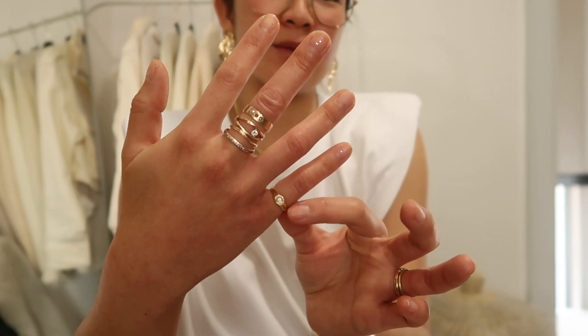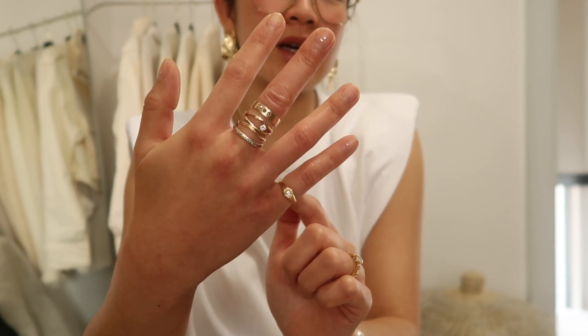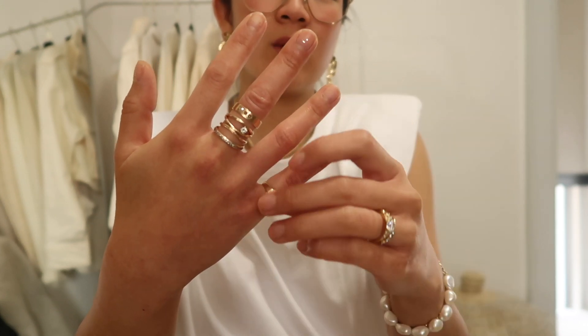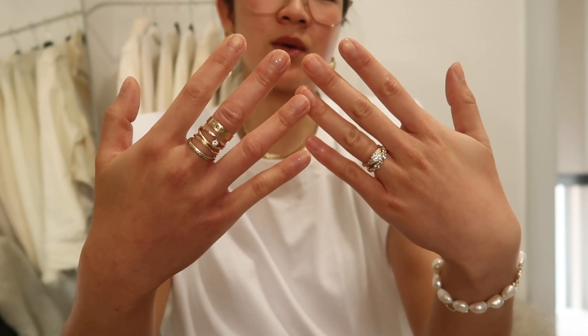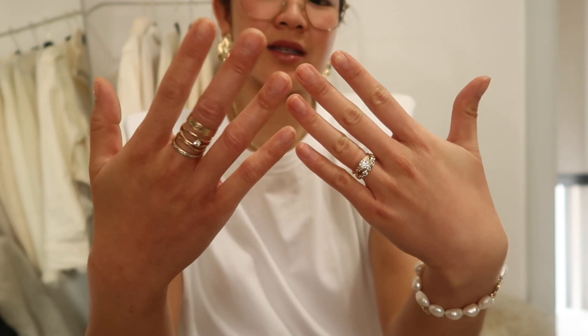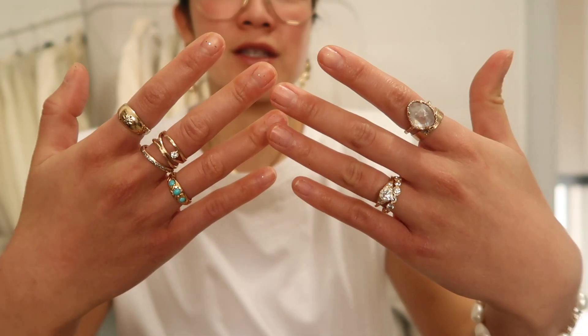On this hand I added the Token Gold stack — I really like a statement stack, but if I do that I usually keep the rest of the fingers pretty minimal. Sometimes I'll add this little Saint Eloi vintage diamond pinky ring so it just looks like that, or you can take it off. This hand with a really tall stack makes a nice little statement without having to pull out one of my bigger rings.